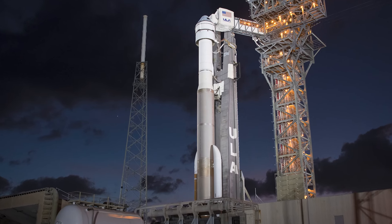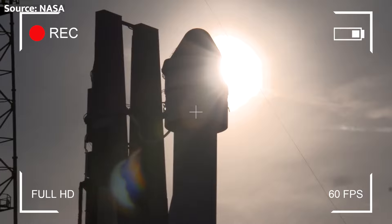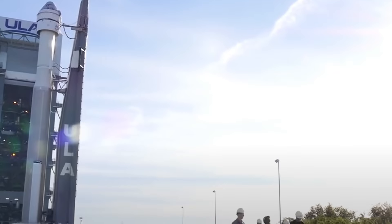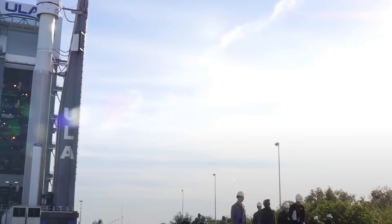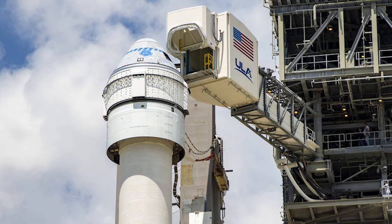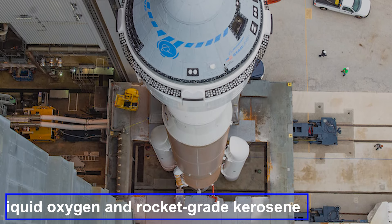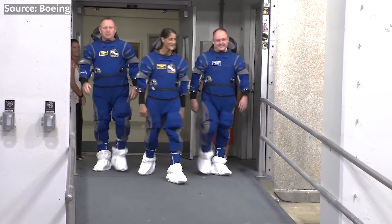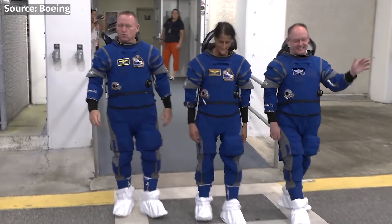Approximately 48 hours before the scheduled liftoff, the combined Starliner and Atlas V will make a slow, careful journey from the vertical integration facility to the launch pad at Space Launch Complex 41. Once at the launch pad, final preparations will kick into high gear. Technicians will fuel the Atlas V with liquid oxygen and rocket-grade kerosene, pumping thousands of gallons of propellant into the rocket's tanks. Meanwhile, Wilmore and Williams will arrive at the launch site, suited up in their custom-made spacesuits, ready to climb aboard the Starliner and strap in.